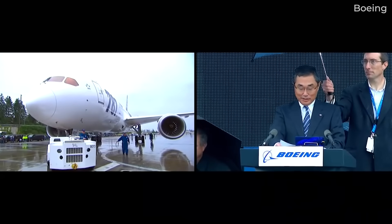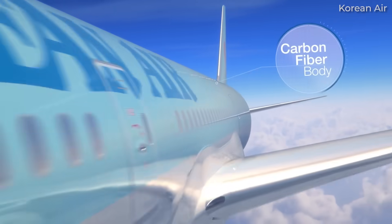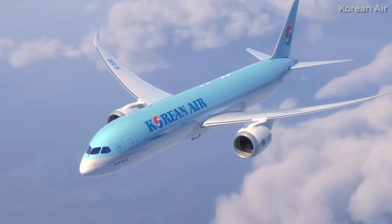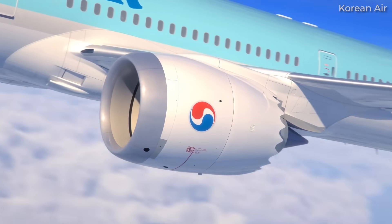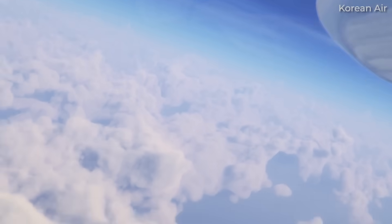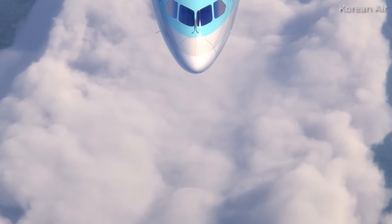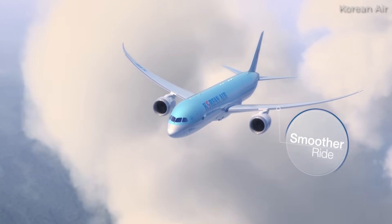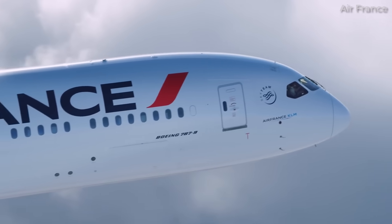First introduced in late October 2011 with Japanese carrier ANA, the Boeing 787 Dreamliner is famous for its many innovative technologies. Extensively using composite materials, packing various fuel-saving features such as hybrid laminar flow control, and utilizing several advanced electronic controls, the widebody jet is an incredible piece of engineering.